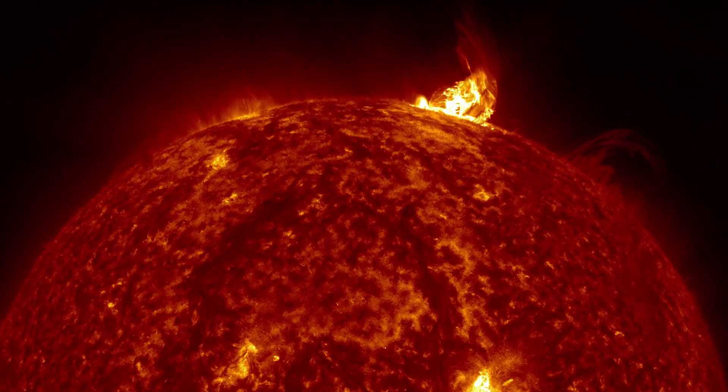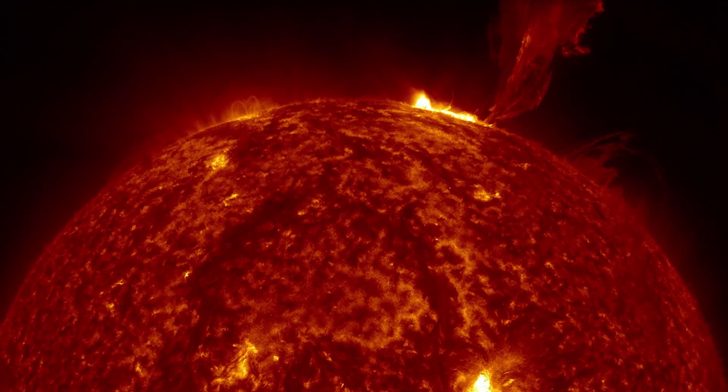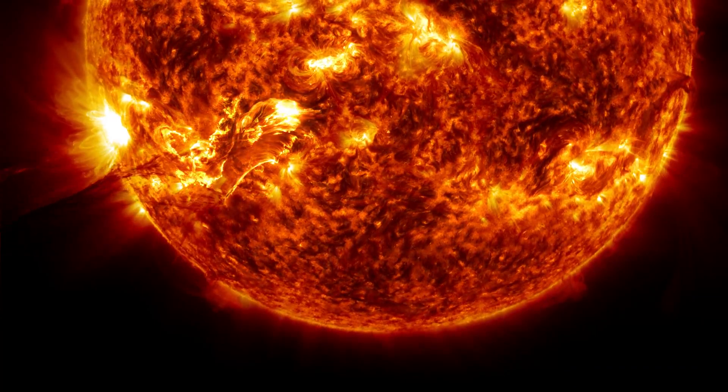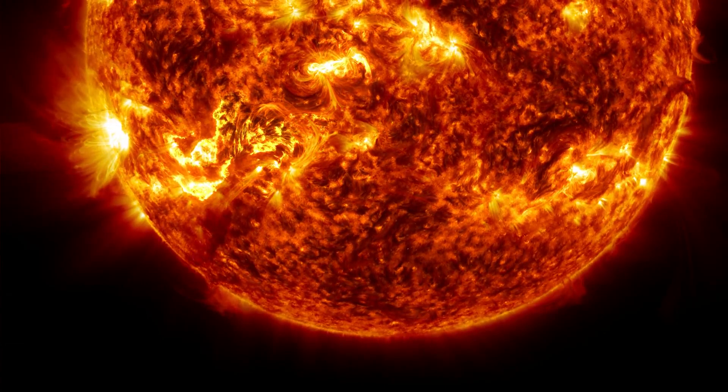The Sun. The heart of our solar system. It's as familiar as anything we know. Although the Sun has been studied for millennia, it still holds unsolved mysteries about its effects on our daily lives.